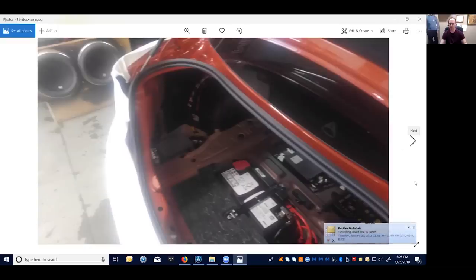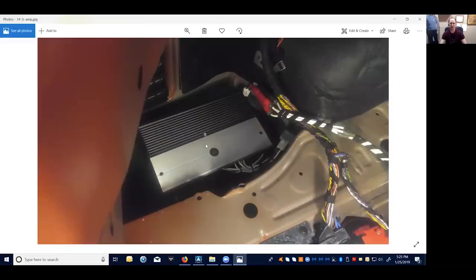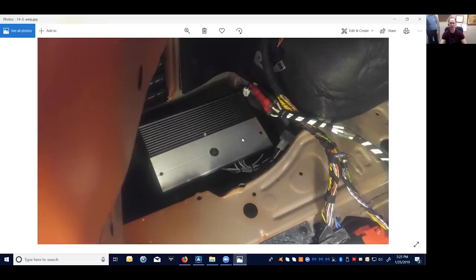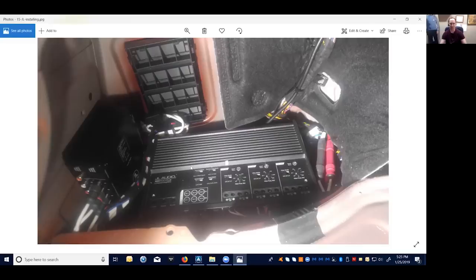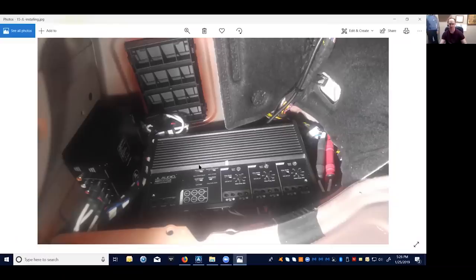I wanted to show you what that stock amp has been replaced with. This is the JL Audio six-channel amp — I think it's 75 watts times six at four ohms and you can bridge it as well. This thing has real power to it. I've been testing this for a few months and I'm really impressed. It's a Class D, so it's very efficient and I didn't even need a big capacitor bank on the battery. Incidentally, JL Audio has a new product that combines the DSP with the amplifier in one box — so if you're looking to do an upgrade in the near future, that's what I would look at. Unfortunately, I got this setup about a year and a half ago before that product existed, but this is still great.